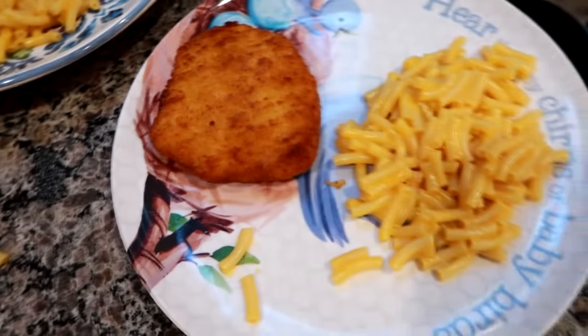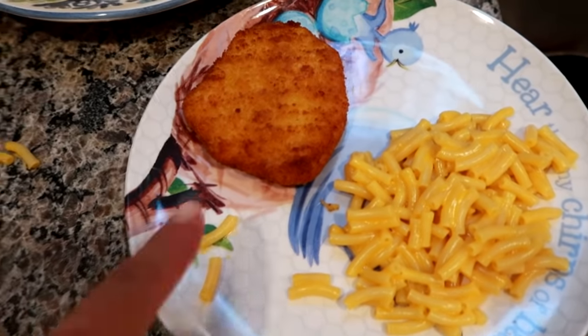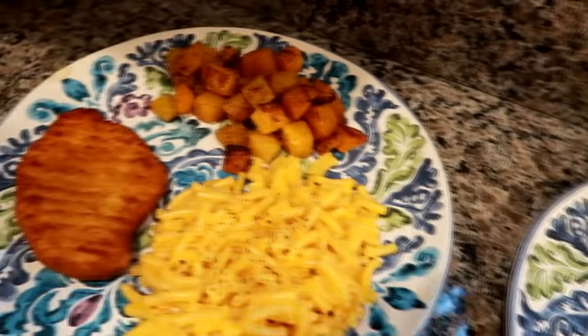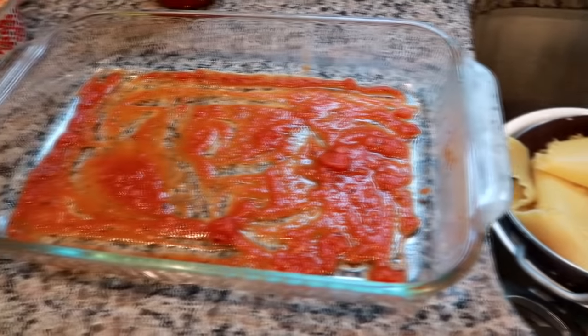Here's my husband's plate, and Grady's having the same thing except no butternut squash because he won't eat it. I also made an extra chicken patty to cut up and use on a salad for myself or Matt tomorrow. This is our dinner tonight — we'll see you tomorrow. For dinner tonight I'm making lasagna.